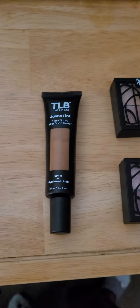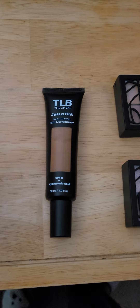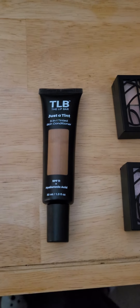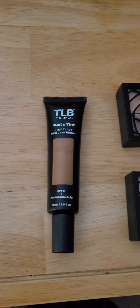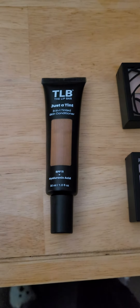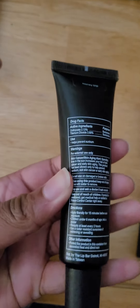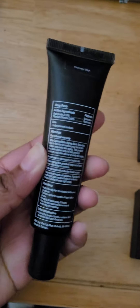The first thing we're going to jump right into is the Lip Bar Just a Tint 3-in-1 Tinted Skin Conditioner. It is so good — just beautiful. I love the color on me. I love that it has SPF 11 and hyaluronic acid. It's also vegan, so this is like a really good product.